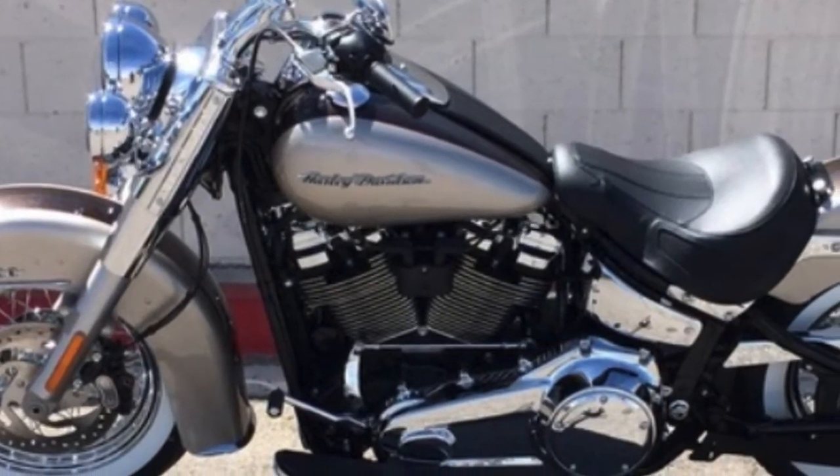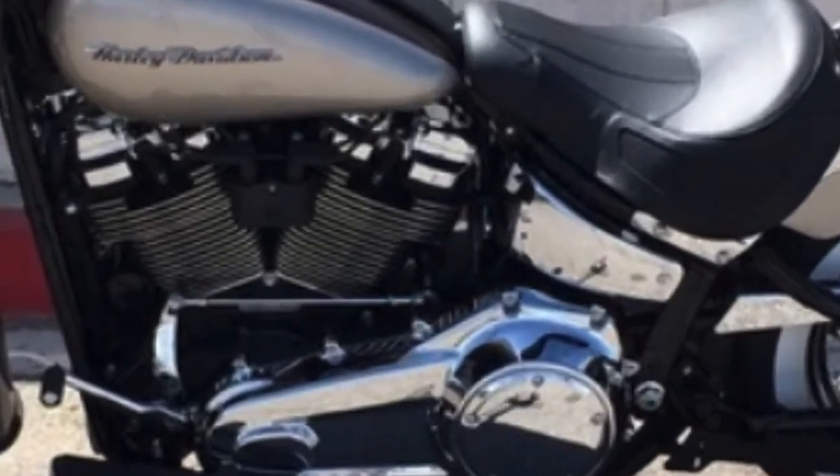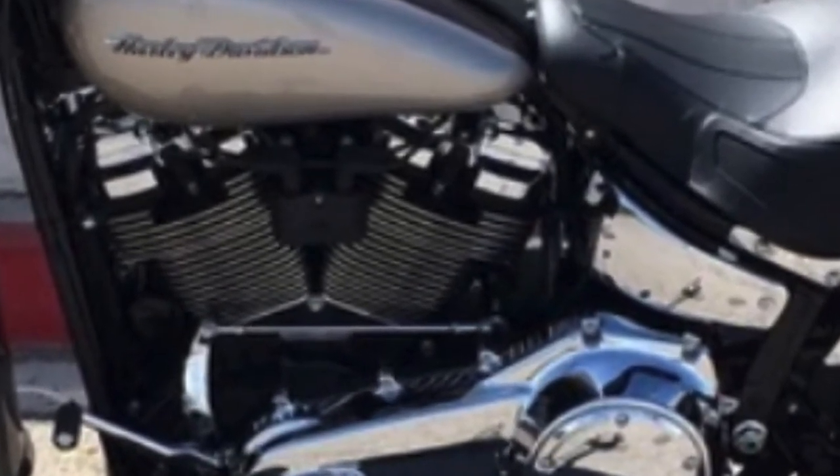Lighter, stiffer, better handling, but most importantly, able to house bigger engines without compromising control and handling.